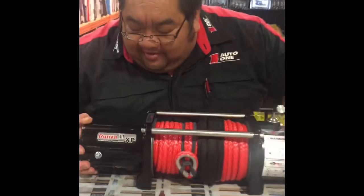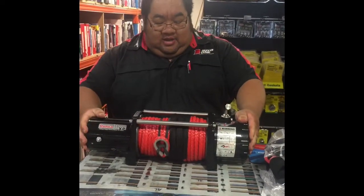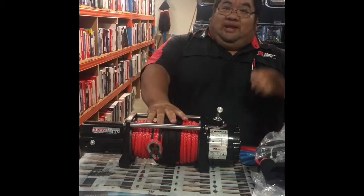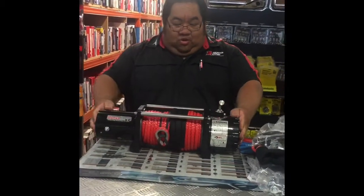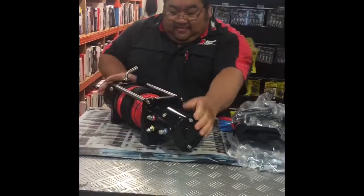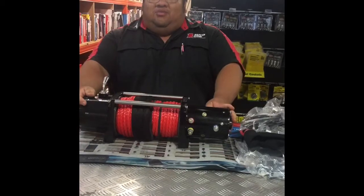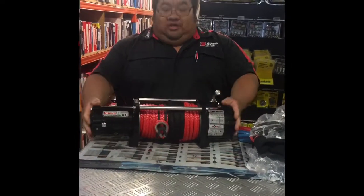So this is the 11XP Runva winch. It's all in nice powder coat black. Dyneema rope, 26 and a half metres long. It's waterproof. Runva makes them pretty nice — very nice product. They've got a limited lifetime warranty on the winch as well.